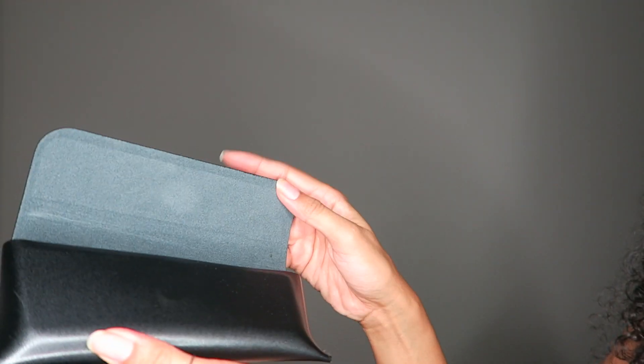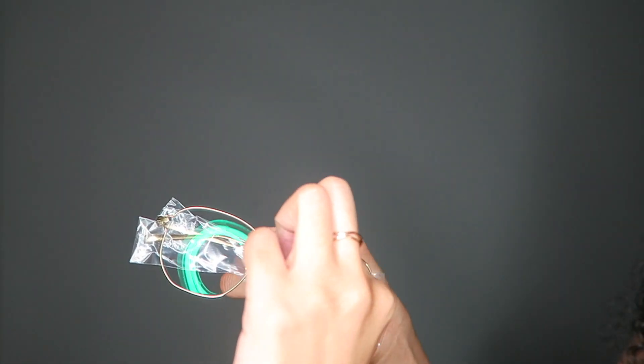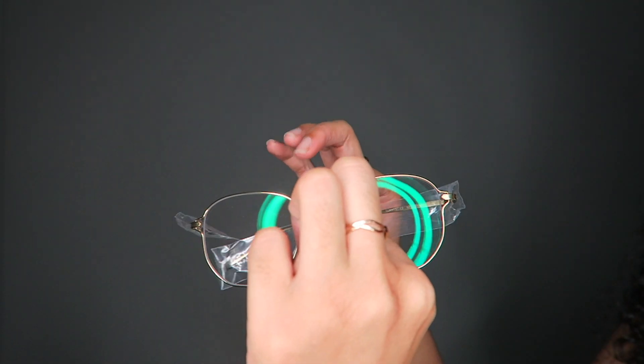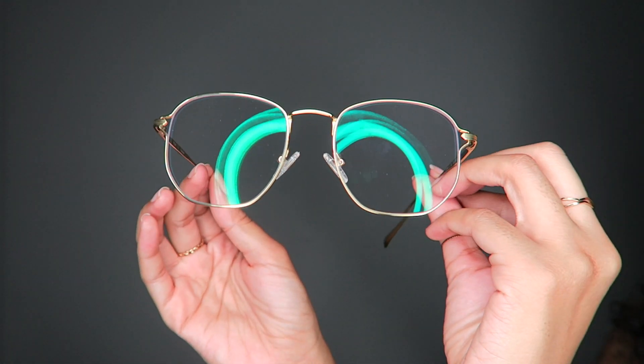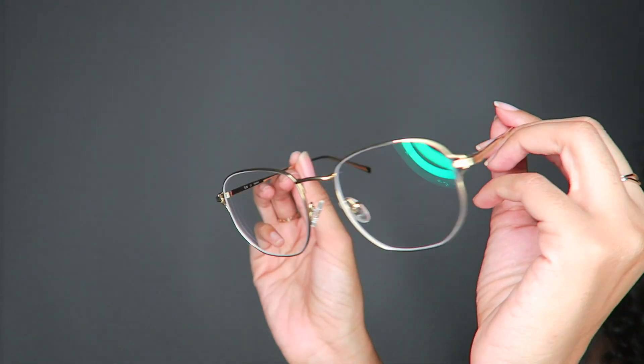It also has this magnetic clip to secure your case — very nice. And here we have it: these are such beautiful frames. I love how clean and minimal they are, so gorgeous. These are more the type of style of frames that I like — it's like a hexagon shape, super cute. All of these have been very beautifully crafted, and it doesn't feel cheap at all; it feels like a decent piece of eyewear.